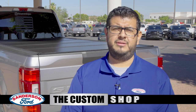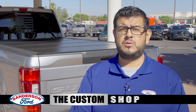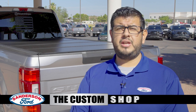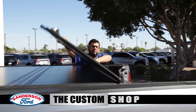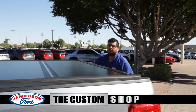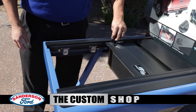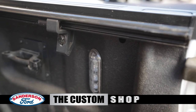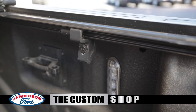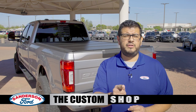Let's talk truck bed protection. We have a wide variety of tonneau covers to fit your needs — looking to store some tools for work, going on vacation and want to safely store your stuff, or need to free up some room in the cab for family and friends? These covers are great for that. Not only do they lock with the tailgate up, they can also fold, slide, or roll to the desired spot so that you can access whatever you need. These also clamp on, so there is no damage to the bed, and they can be removed easily for larger items. No matter the need, we've got you covered.